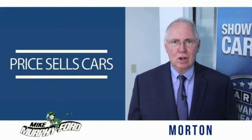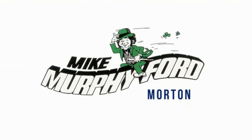We get it. Price sells cars. I'm really gonna like buying from Mike Murphy Ford.